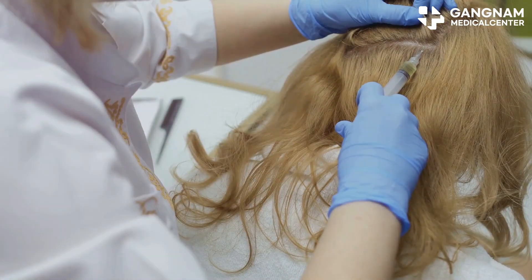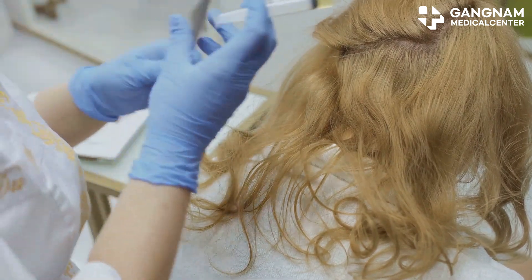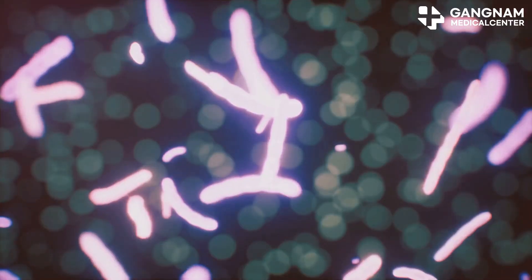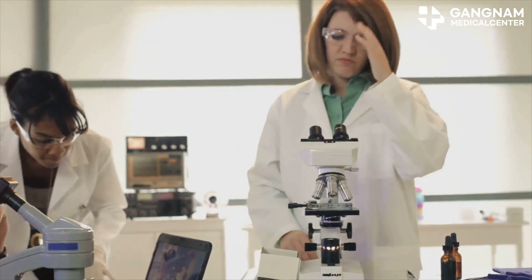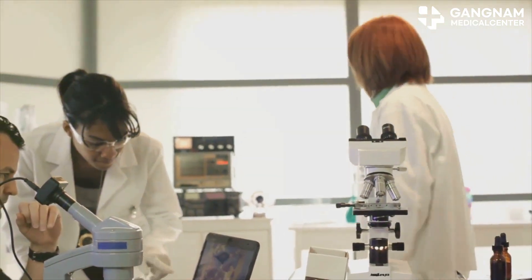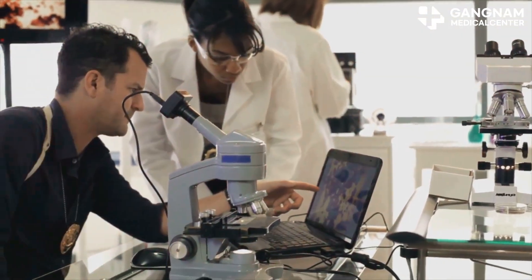Next, we have embryonic stem cells. These are super versatile but come with ethical concerns and the risk of immune rejection, so they're less commonly used. Finally, we have induced pluripotent stem cells, or iPSCs — these are adult cells that have been reprogrammed to act like stem cells, capable of transforming into various cell types.